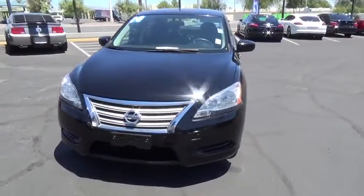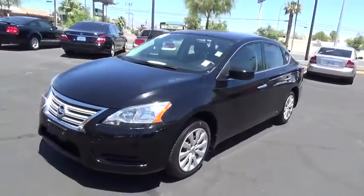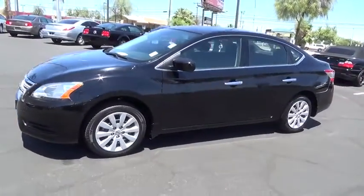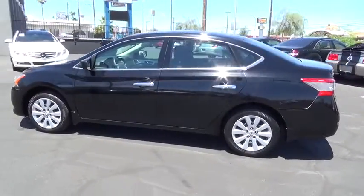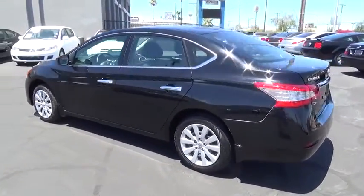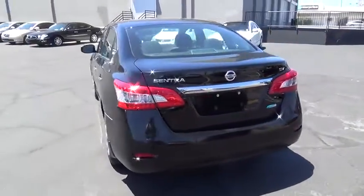The 2014 Sentra, with its spacious and versatile interior and stellar 34 miles per gallon fuel efficiency, the Nissan Sentra is the obvious choice for anyone who wants to enjoy a stylish and comfortable ride. This vehicle has less than 35,000 miles.